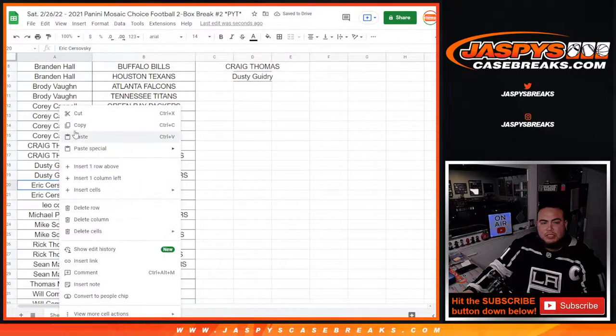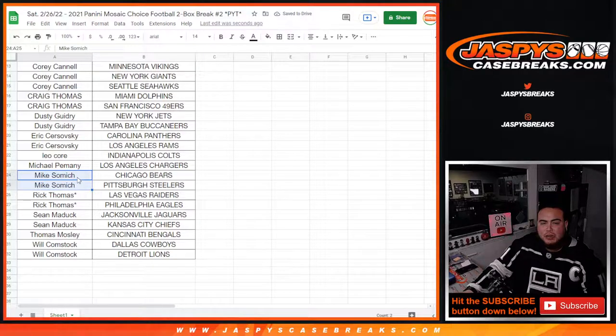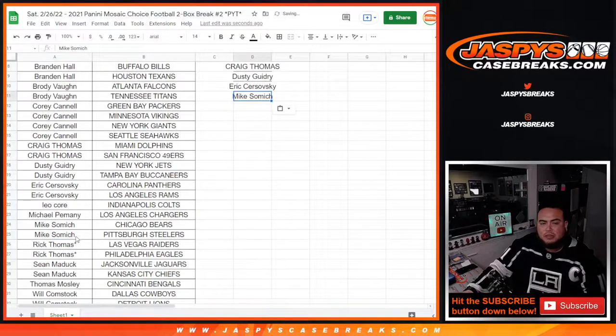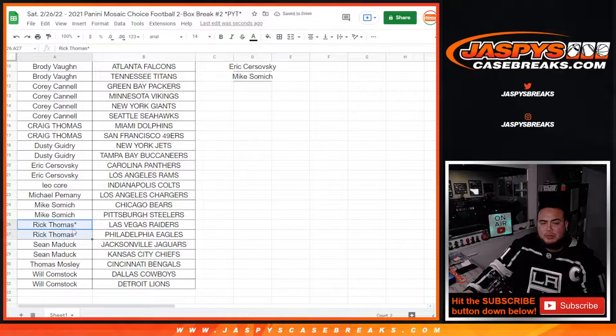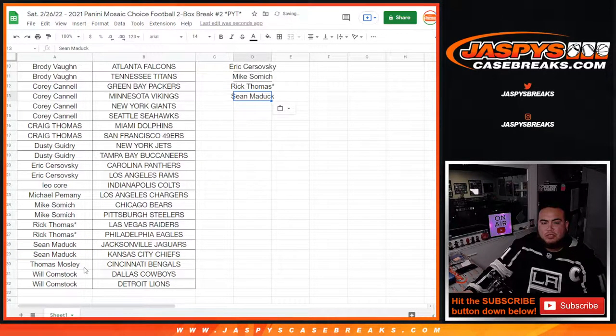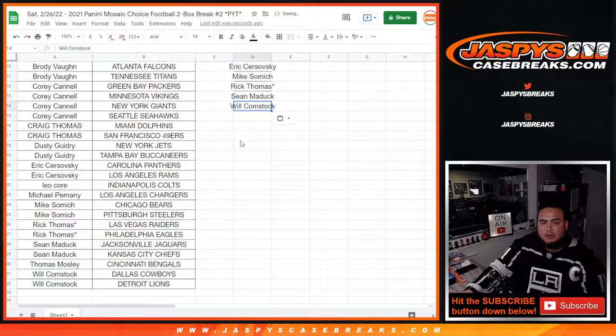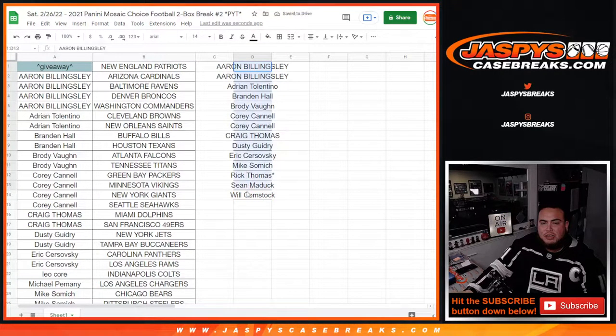Corey had four, that's two entries. Craig had two, so that's one entry. Dusty with two, so that's another entry. Eric with two, that's an entry. Leo with just one and Micah with just one. Mike Samich with two, so that's one entry. Rick Thomas — last spot mojo, Eagles Raiders — that's one entry. Sean Maddox with two. Thomas just has the Bengals, and Will had two. Out of the possible 15, we have 14.